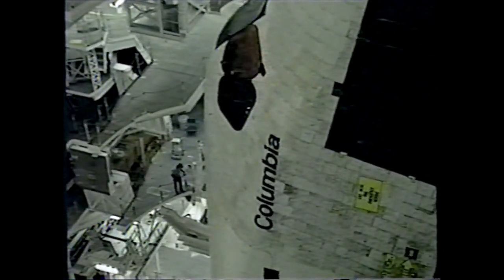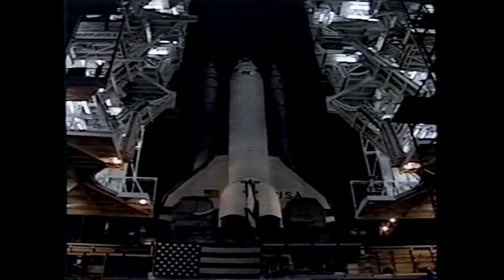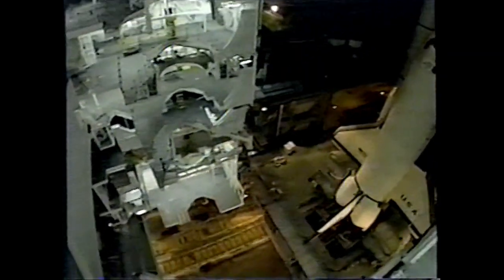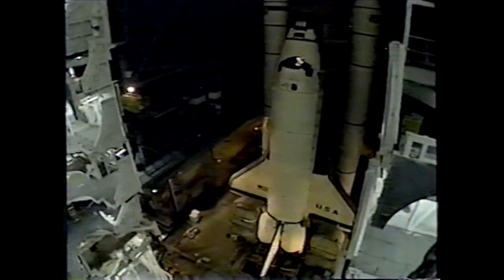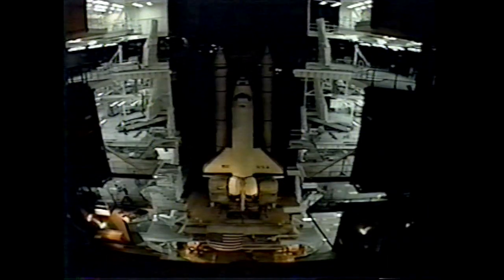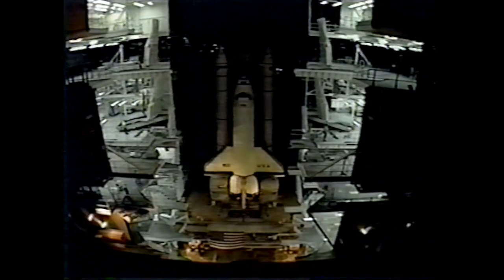The mobile launcher platform is a two-story steel structure that was first used in the Apollo-Saturn program and then modified for the space shuttle program. Because the launch platform is actually what the space shuttle is launched from at the pad, it has three openings — one for the main engine's exhaust and two for the solid rocket boosters' exhaust. Surviving the extreme conditions of a launch is no easy feat for the mobile platform. To keep up with burn damage, technicians must sand and paint the platforms after every launch.